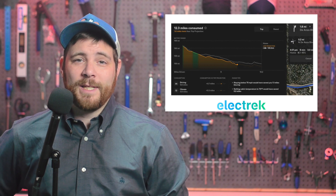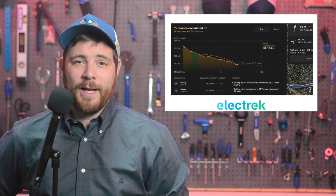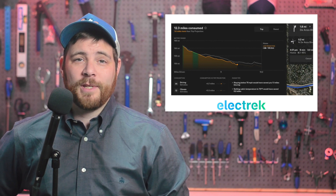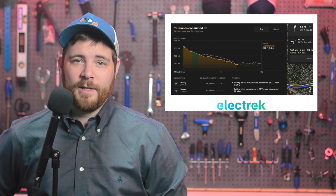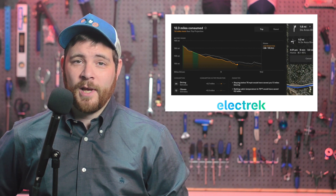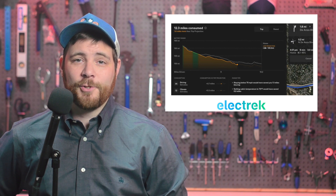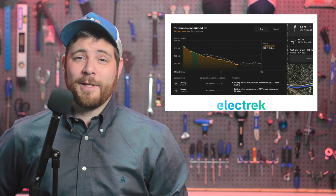The new app gives a more detailed description on how and when you are deviating from the projected range, and gives range tips to get closer to the optimal. Tesla's new energy app also now breaks down energy consumed from more sources, including sentry mode and screen time. It reports these as being consumed in miles, which really does cut to the chase.